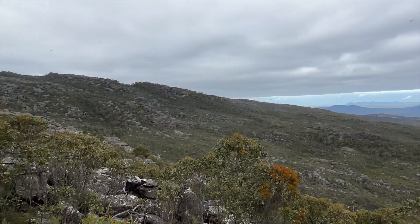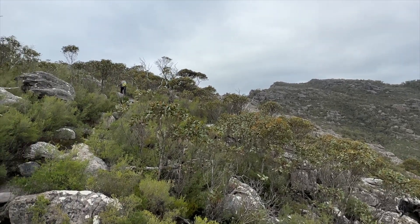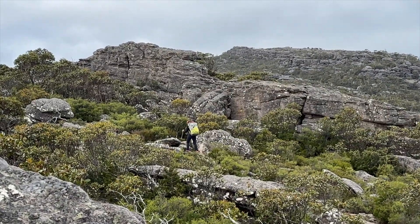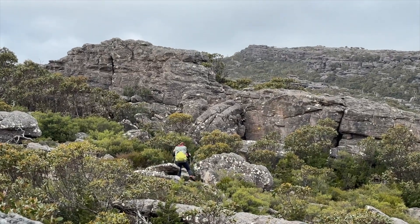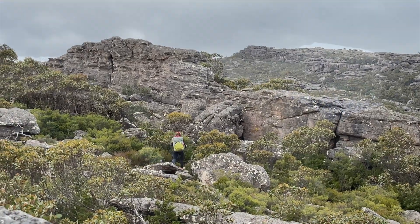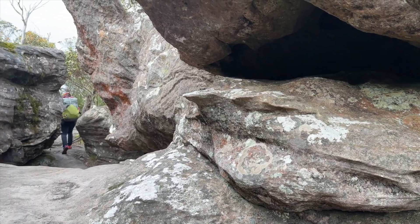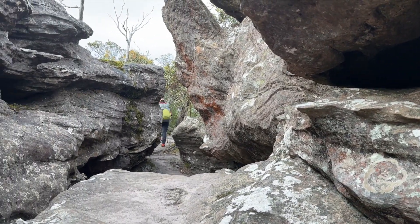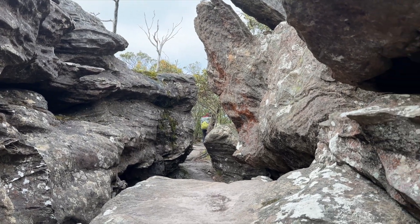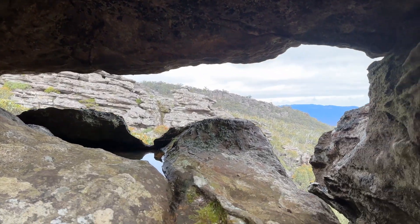We're almost up on the crest now — Joe's about to hit it in a couple of minutes. We're up on the ridge now, just scrambling through the rocks heading to the high point. I've been down on hands and knees a few times getting through these rocks, which is a joy.